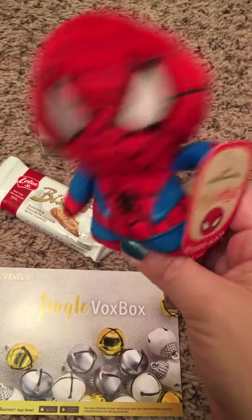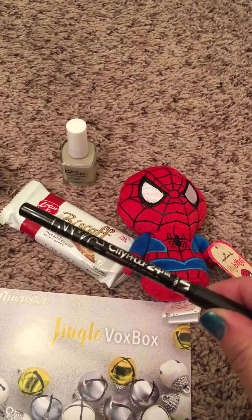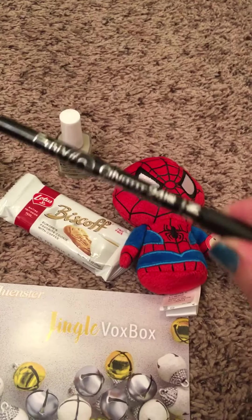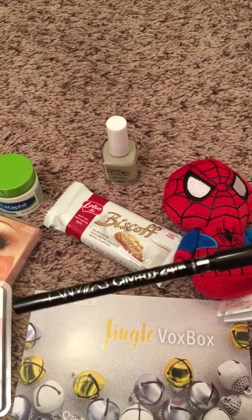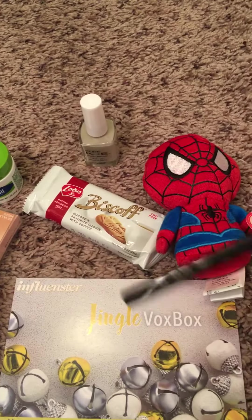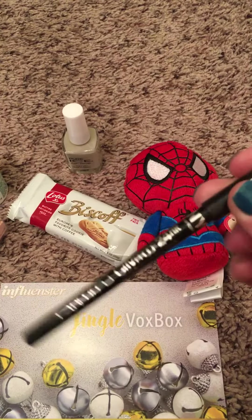And this is one of the Hallmark Itty-Bitties — Spider-Man! He's adorable, he's one of my favorites from the box because he's squeezable and soft and lovable. And this is the NYC City Proof 24-Hour Eyeliner. I'm a huge fan of eyeliner, except this I would say maybe four out of five stars because it still does smudge.